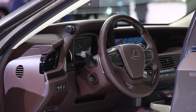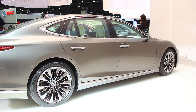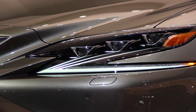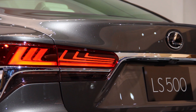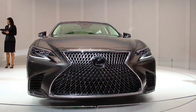On the safety side, the 2018 LS will feature a comprehensive suite of features, including an all-new function Lexus is calling intuitive pedestrian detection with active steering. In a system the automaker is calling a world-first, the pedestrian detection feature will automatically apply the brakes and even steer around a pedestrian while keeping the car within its designated lane.